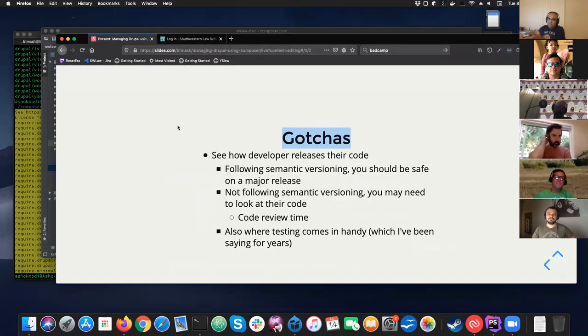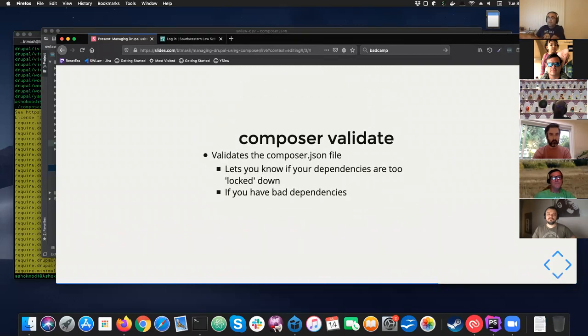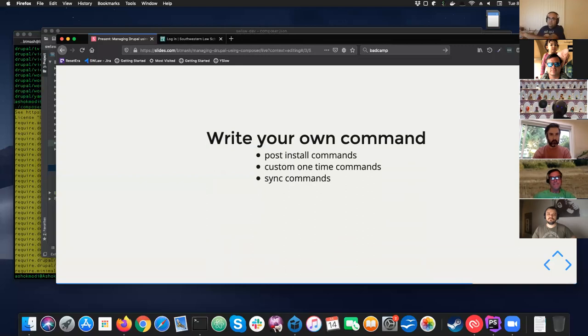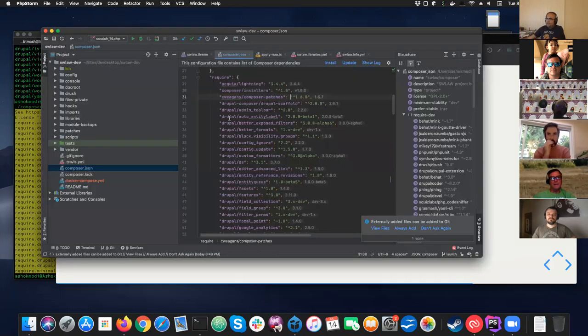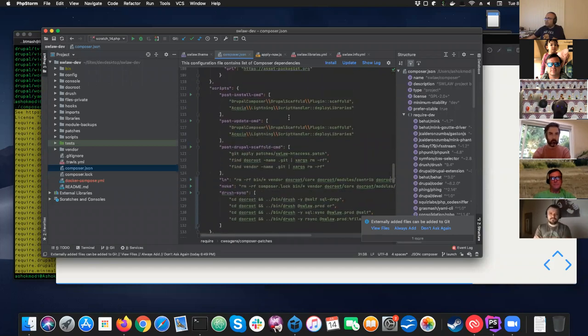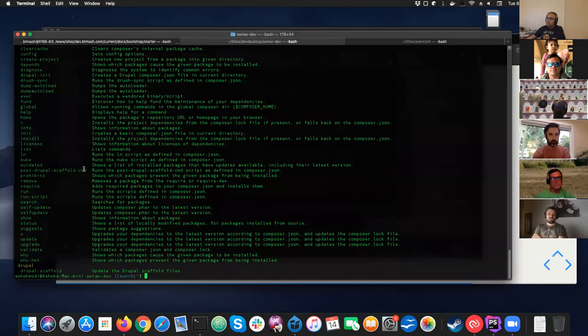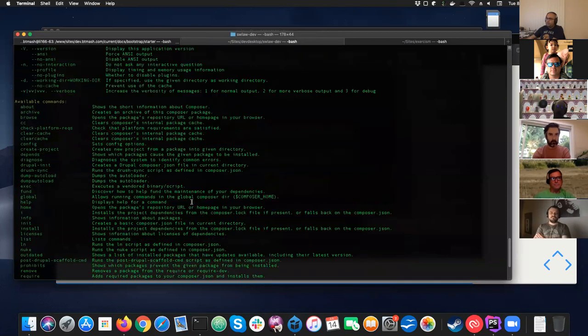That was mostly the gist of the presentation. One of the other nice things about Composer is that you can write your own commands for it — it's very easy to extend. In my case I have a couple of helper functions I've written. When you type composer on its own, it lists out all available commands, and mine show up there too.